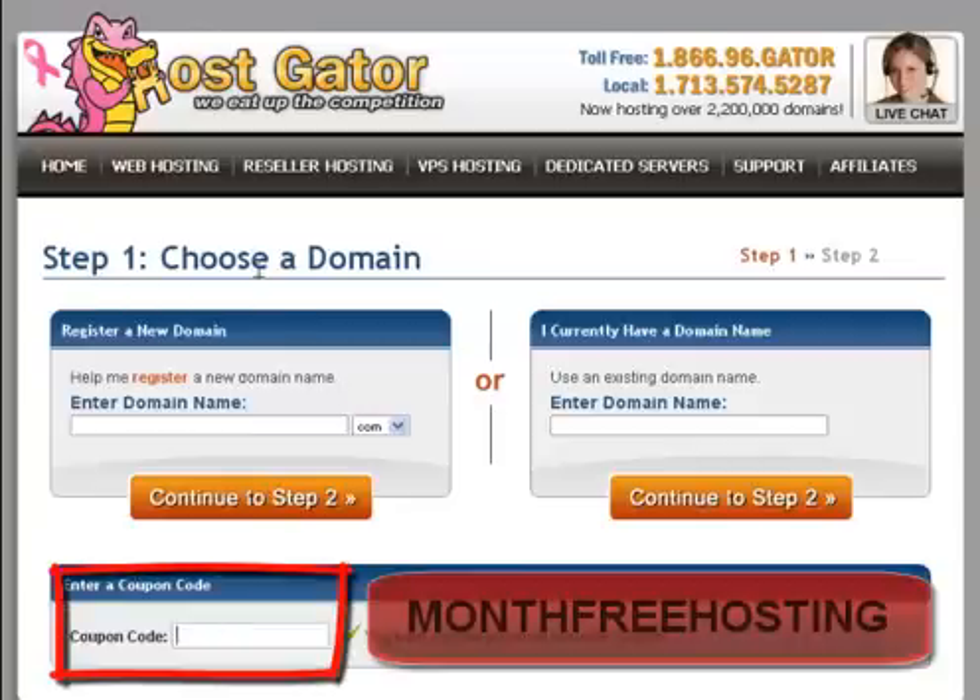Here you have Step 1 where you have to choose a domain. You can register a new domain if you don't have one, or you can use a domain you already have. For this example I will use a domain I already have. Note that HostGator is a little bit expensive on domains — it's $15 a domain — where you can buy a domain for about $7-8 with GoDaddy. I will do another video explaining how to get a cheaper domain with GoDaddy using a coupon code.